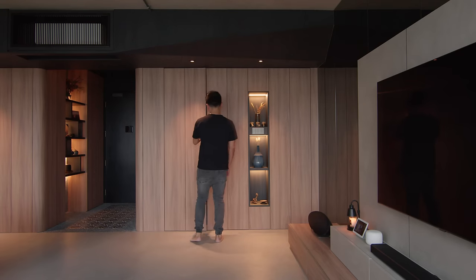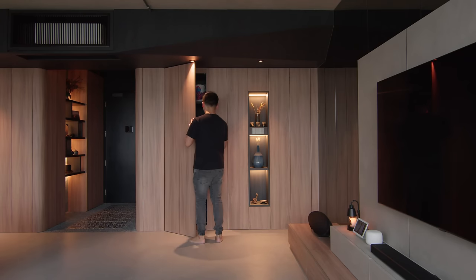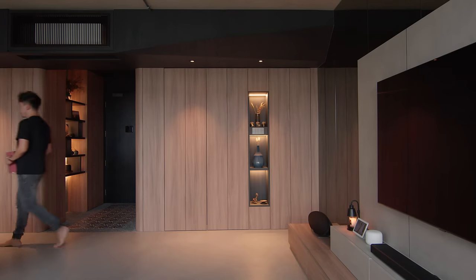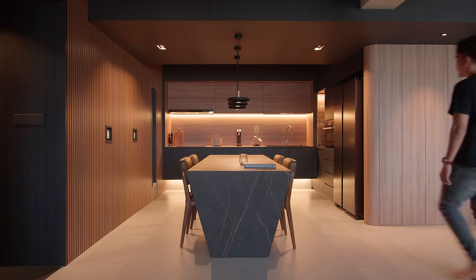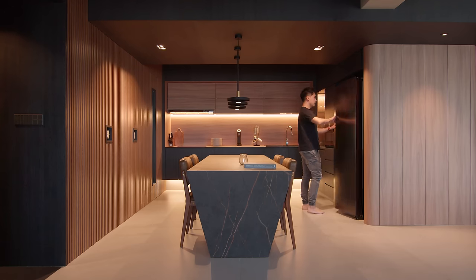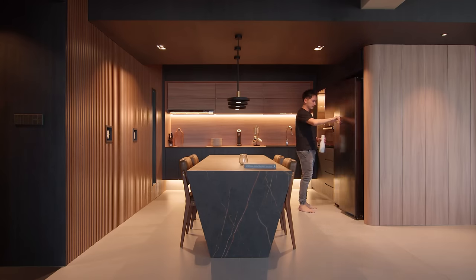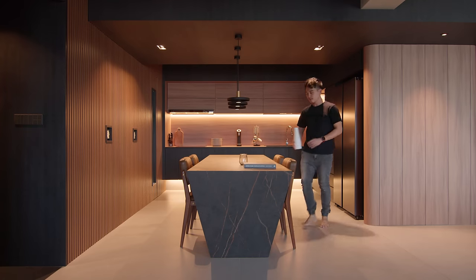We like to keep the place neat and tidy, so we try to incorporate storage cabinets into the spaces. The dining is the heart of the house, where all the spaces converge towards it. It is also where we envision spending most of our time.